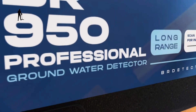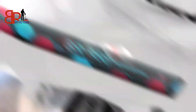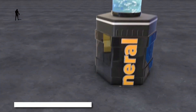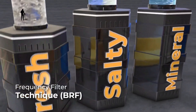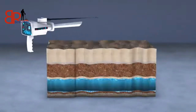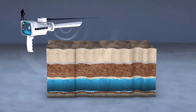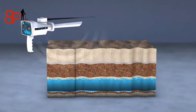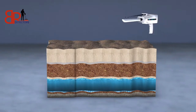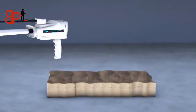At number 3, meet the BR-950 Long Range Locator — the ultimate tool for finding underground water with unmatched precision. Reach depths of up to 950 meters and scan a massive area of 2,000 meters around you. Whether it's fresh water, mineral water, or saline, the BR-950 detects it all. Equipped with a high-resolution color display, advanced signal filtering, and laser-guided direction, this device doesn't just search — it guides you straight to your target. Lightweight, field-ready, and packed with power, the BR-950 offers up to 20 hours of continuous operation, making it perfect for professionals who demand accuracy, range, and reliability.